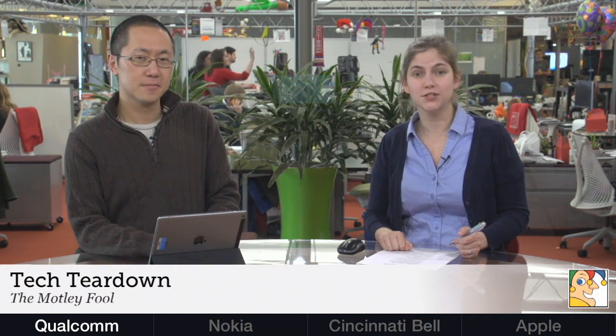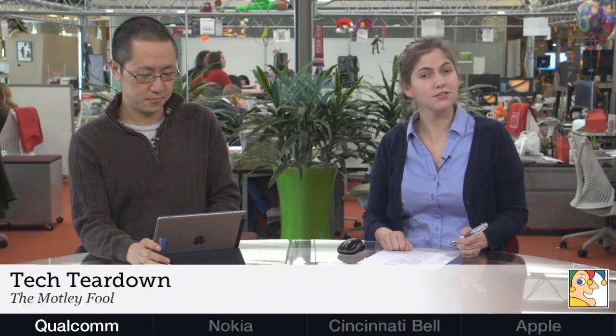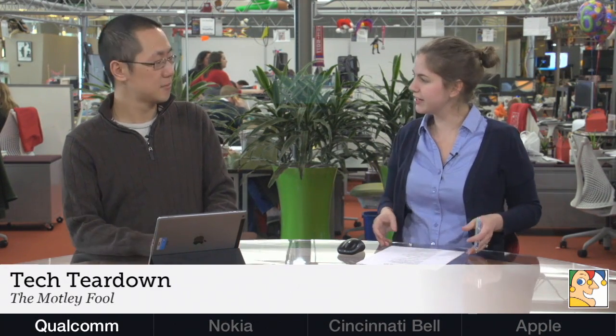Erin Kennedy here today with Evan New. We're doing Tech Teardown for Tuesday, April 8th. On Monday, Qualcomm announced its latest addition to its Snapdragon processor family. This time around, the company is making an important strategic departure. What's the story here?